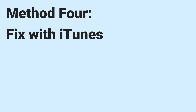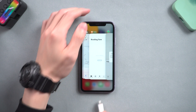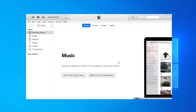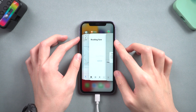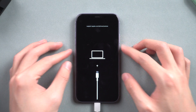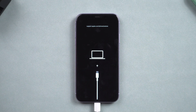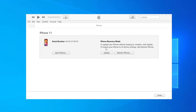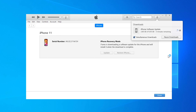Method 4: Fix with iTunes. Using iTunes to fix iPhone frozen screen is basically the same as Method 3, but requires putting your iPhone in recovery mode first. Connect your iPhone to PC or Mac and open iTunes. Then press the volume up and press the volume down button, then press and hold the power button. Keep pressing till the support interface shows up. Then you should see iTunes pop up a window — choose update. iTunes will begin to download firmware, which usually takes about 30 minutes. Wait for it to complete.